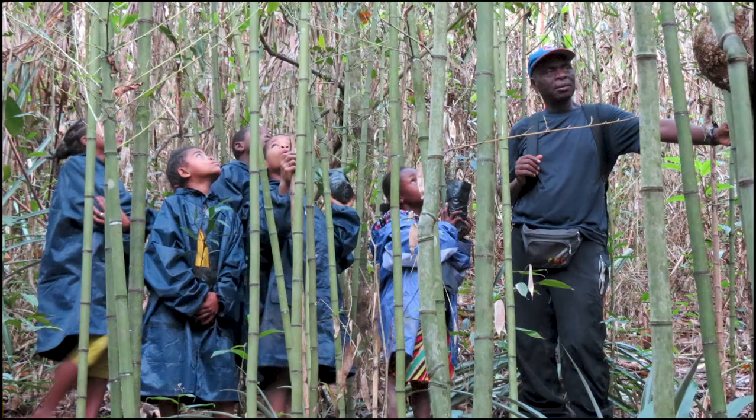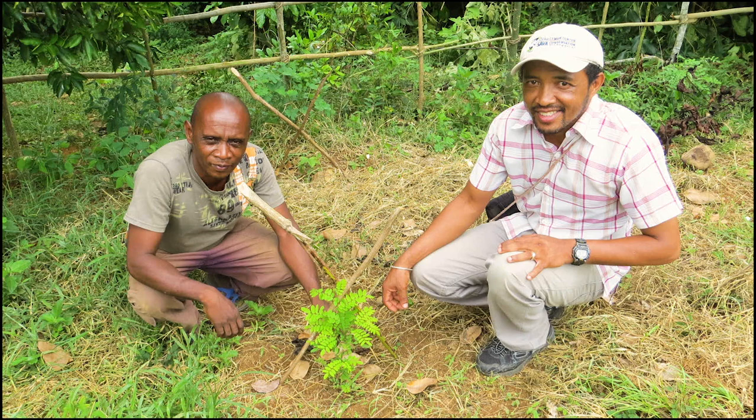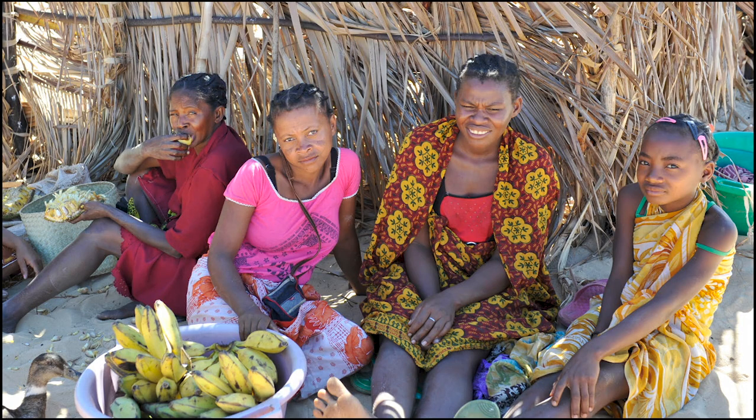My name is Charlie Welch. I'm conservation coordinator here at the Duke Lemur Center, and what that means is I oversee our conservation work in Madagascar, in particular in the Sava region of northeastern Madagascar. We have many different activities working with the community — anything from overseeing reforestation activities to teacher training, family planning, and getting reproductive choices in the form of contraceptives to local women who are interested in that.